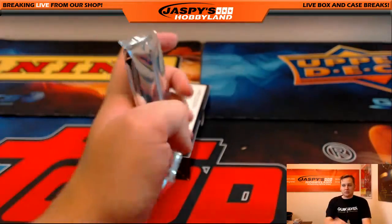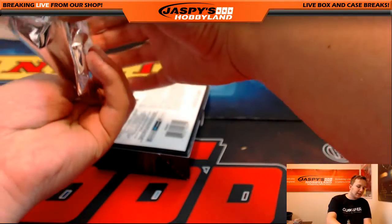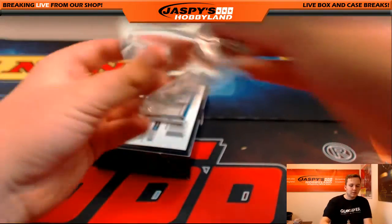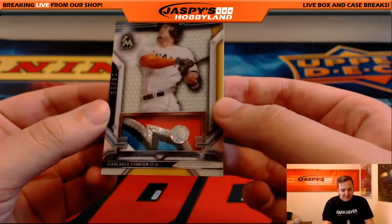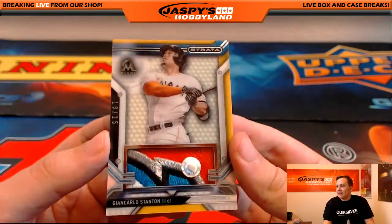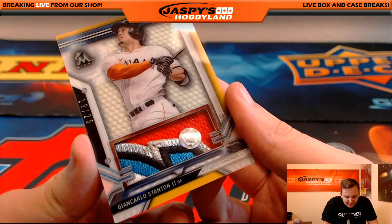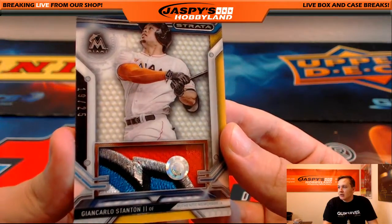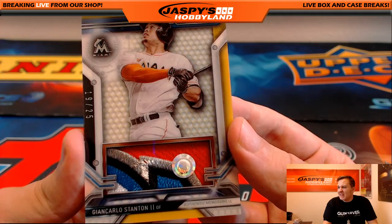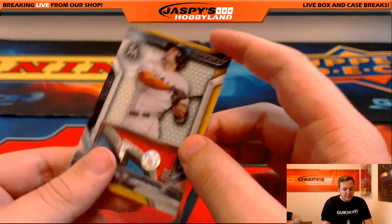And the final box. Good luck. Feels like we got a redemption, maybe. The first hit out of here — whoa, look at that. Marlins, Giancarlo Stanton, 19 of 25. Look at that patch — insane. Going out to Brian. Code is JB175924. Nice patch — 5 color if you count that little white in the bottom left. Nice hit.